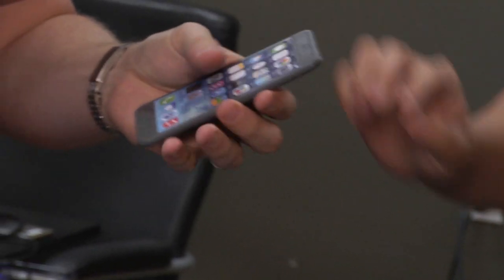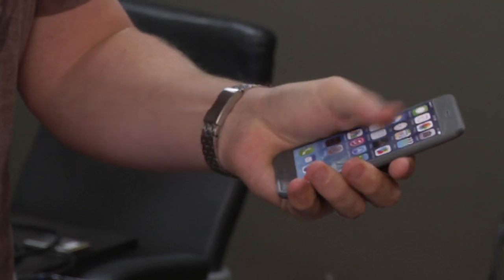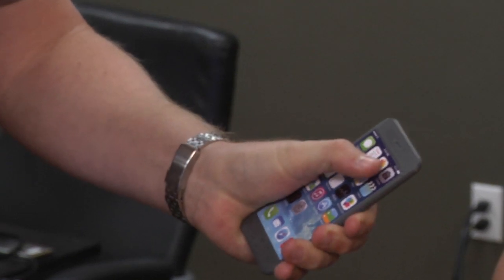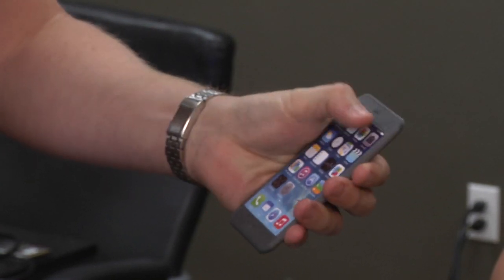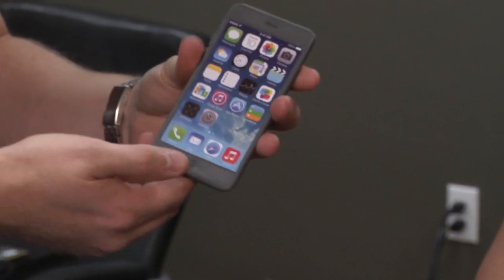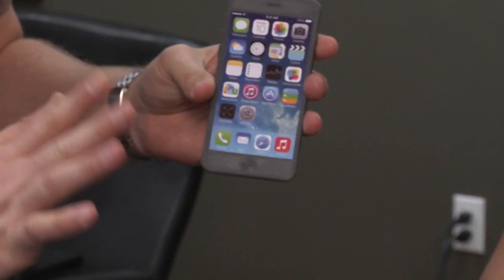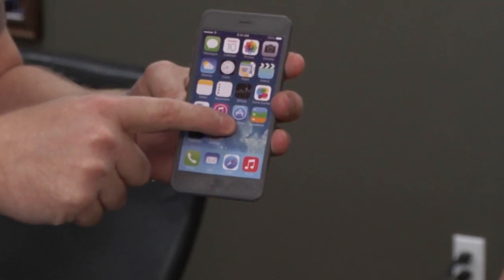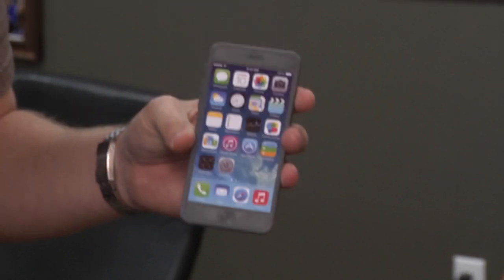Let's look at the 6. I have pretty good size hands — I can reach from Music to Messages, but Camera is just out of reach. If I do a kind of side grip I can, but then I lose the bottom. One of the things they've added is the ability to double tap — not double press, but double tap the home button — and that'll scoot the whole screen down halfway. I think it's kind of a dumb feature.